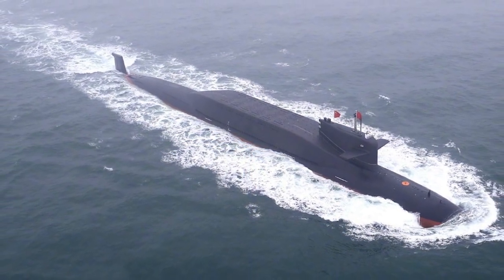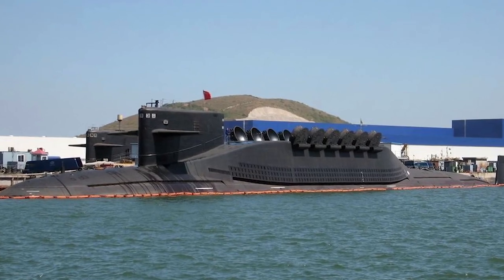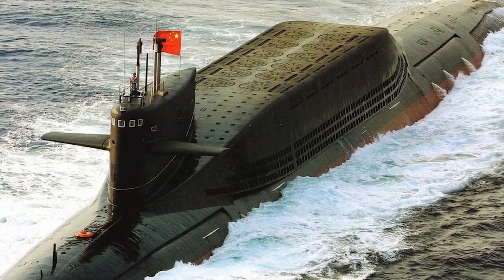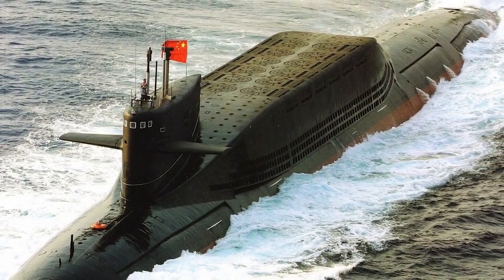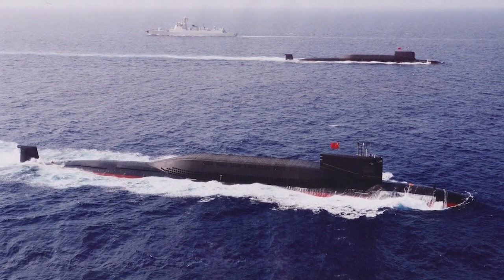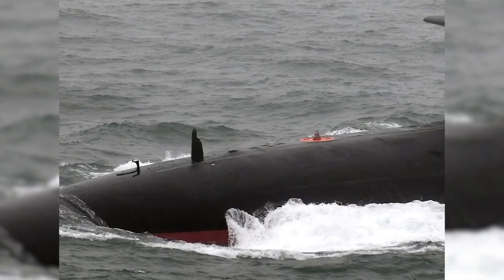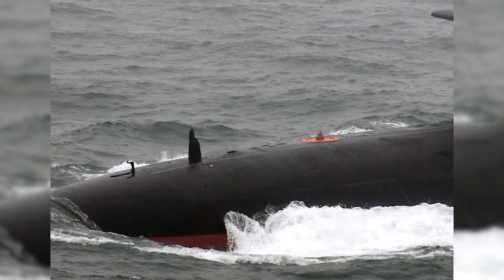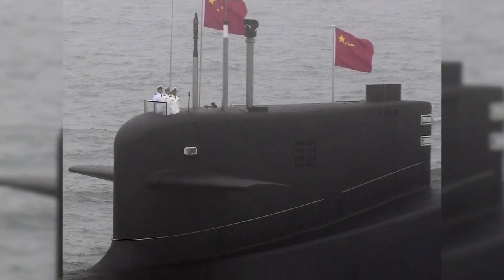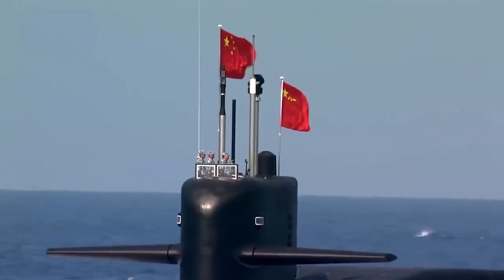The Type 094A is a new variant that we know even less about. From pictures taken, it appears to have a larger, modified sail thought to carry up to 16 launch tubes. It also features a retractable towed-array sonar mounted on the top of its upper tail fin, making it easier to listen for and avoid threats. Speculatively, the Type 094A could also be equipped with new experimental Julang-2A ballistic missiles with greater range than the JL-2 — potentially able to strike anywhere on the US mainland from Yulin Naval Base in Hainan Island.